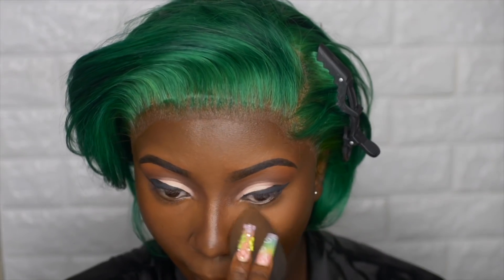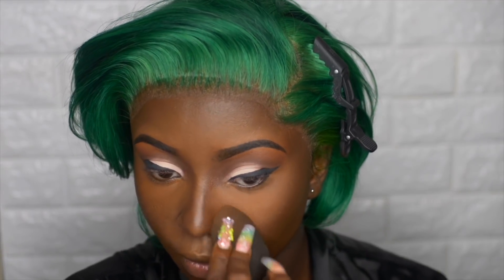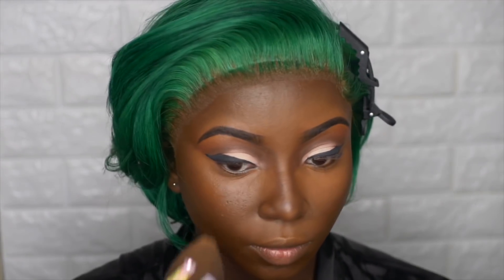Now onto powder — I'm using my Laura Mercier Medium Deep Powder and applying that where I highlighted.